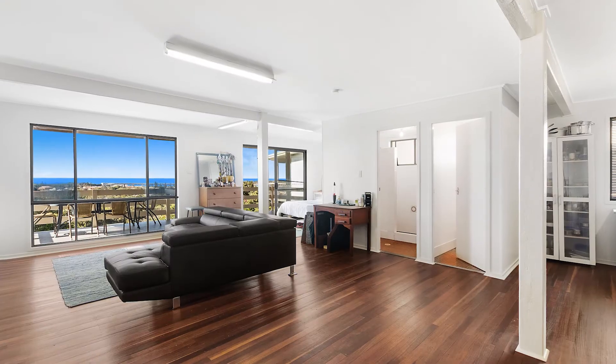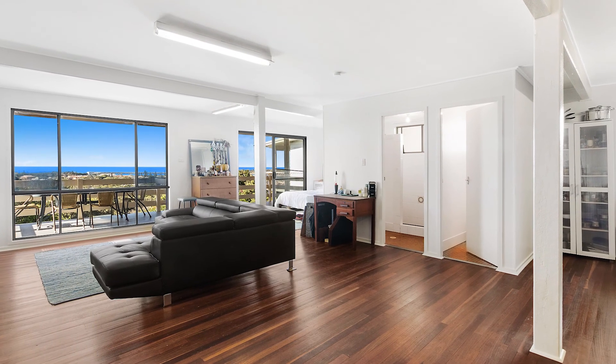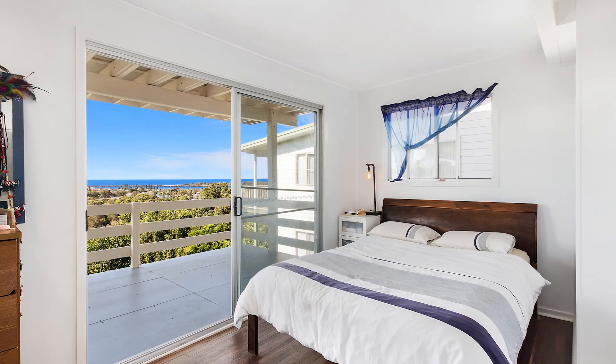The lower level of the property is currently being used as an open-plan, one-bedroom studio with a large living room and bedroom opening out onto a sunny veranda.